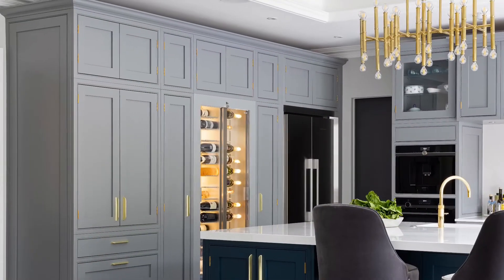Like the wine fridge — you could probably have a hundred-bottle integrated fridge in there for less money and less space. But I think it's a really lovely thing when a client likes something to the point they're prepared to use a bit of space on it.